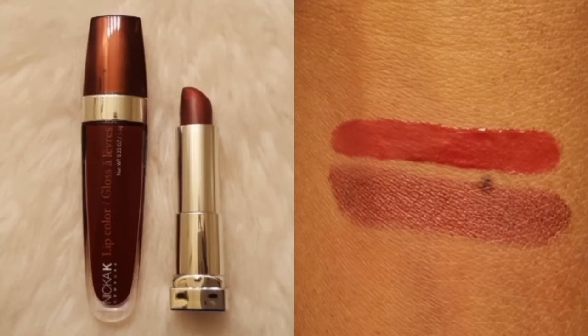I absolutely love berry shades all year round. For this lip combo I chose to pair the Maybelline Metallic Color Sensational Lipstick in shade Copper Rose, which is available at Walmart for $7.00, with the Nika K Lip Color in the shade Daytona, which is available at the Beauty Supply Store for $3.00.